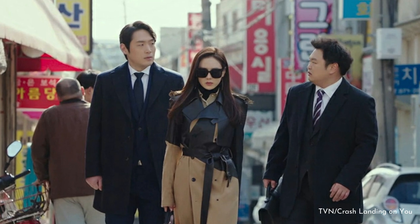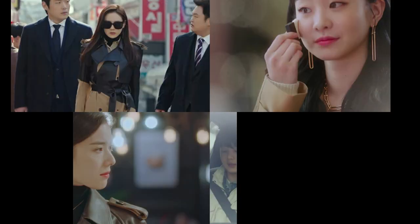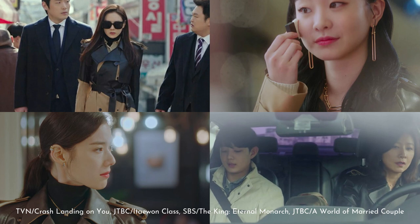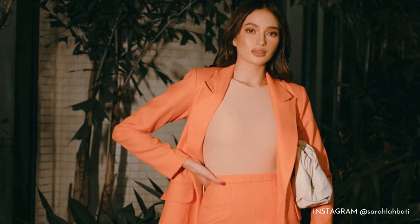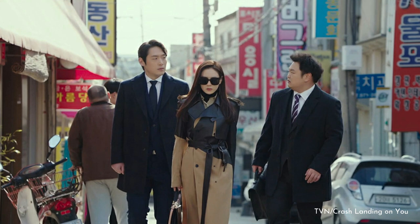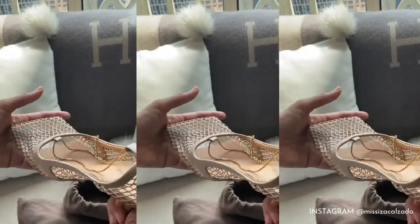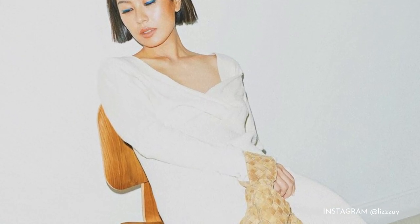Last but not the least is this cool trench coat spliced with leather. You'll surely recognize this from your favorite K-dramas — the coat appeared in Crash Landing on You, Itaewon Class, The King: Eternal Monarch, and A World of Married Couple. Loved by everyone from fashion influencers and celebrities to K-drama stars, Bottega Veneta is one of the hottest brands today. By the looks of it, its success won't be fading anytime soon.